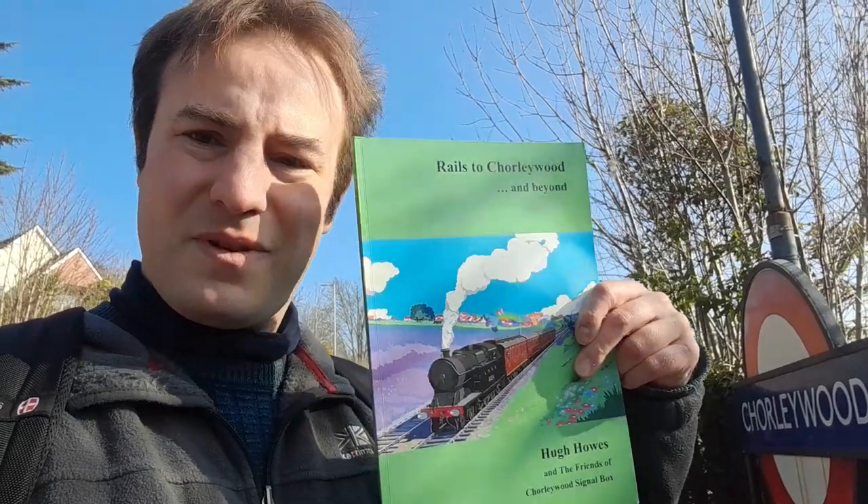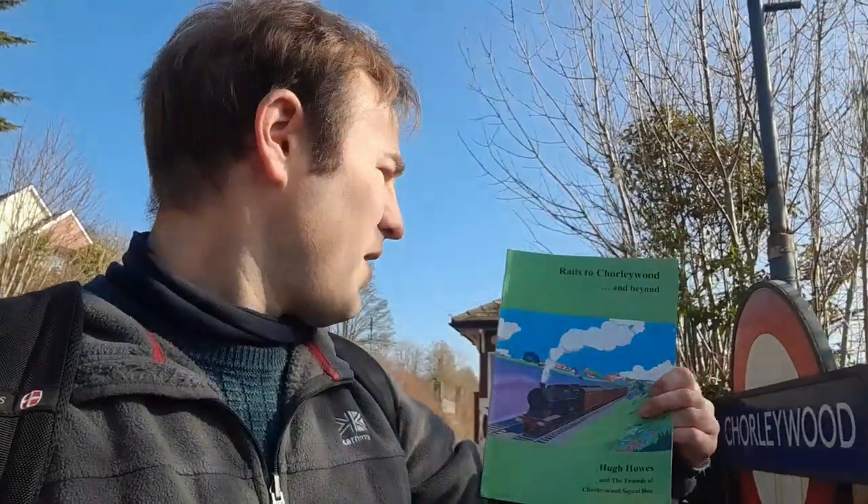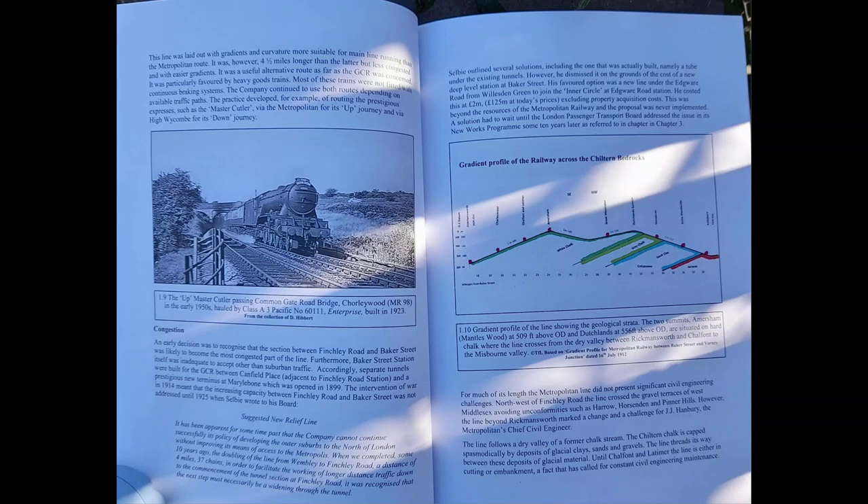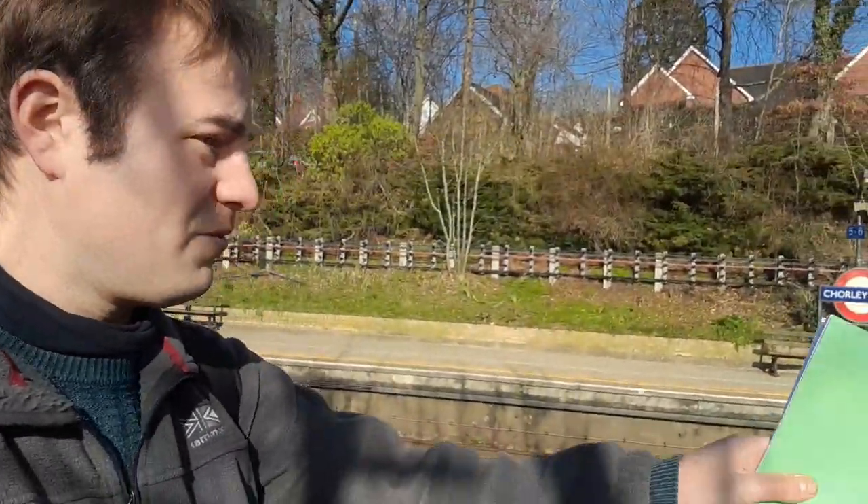However, what I can show you is there was a planned book. A book has been made to sell in that museum and I have a copy of it here and I've had a read through it. It's a very interesting book. It's called Rails to Chorley Wood and Beyond. This book discusses Metroland, the Metropolitan Railway being built across the Chiltern Hills, and how Metroland basically grew up in what was Middlesex, Hertfordshire and Buckinghamshire. So it's worth getting - I'm going to put a link in the description. It's also available in Chorley Wood Bookshop, which I'll point out when we go down to the town centre.